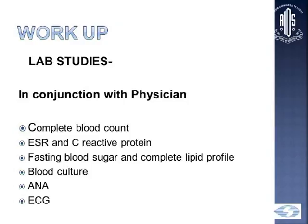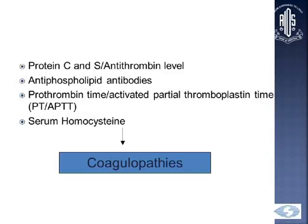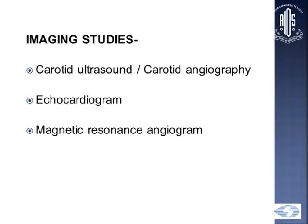Workup should always be done in conjunction with the physician or internist. Complete blood counts, ESR and C-reactive protein are very important to rule out giant cell arteritis. Blood sugar, blood culture, ANA, and coagulation studies are also important to rule out coagulopathies. Imaging studies should include carotid Doppler, ECG, and if required, MRA.